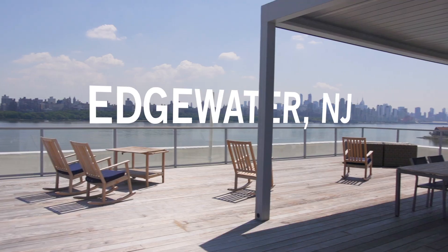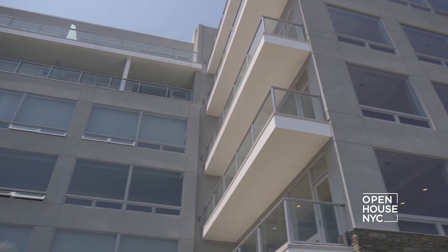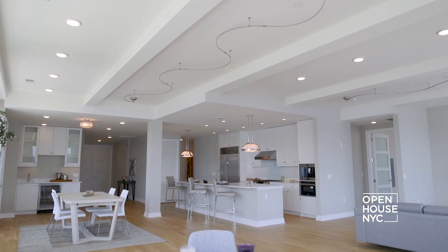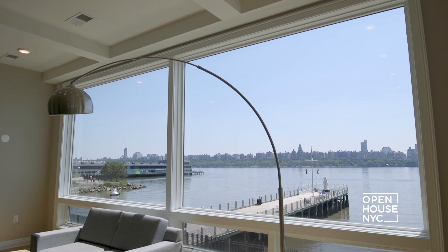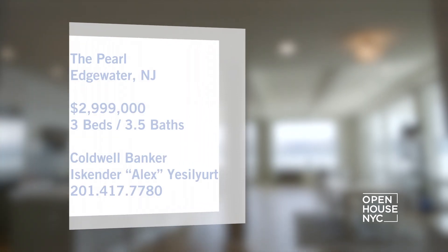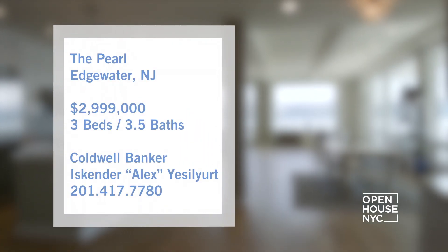Welcome back to Open House NYC. We're here in New Jersey at a luxury apartment in Edgewater, which is part of Jersey's Hudson River Gold Coast. Inside you'll find high-end finishes throughout, from the hardwood floors to the stone countertops and more. But what captures the eye are these floor-to-ceiling windows that offer open views of the New York City skyline. Take a look.